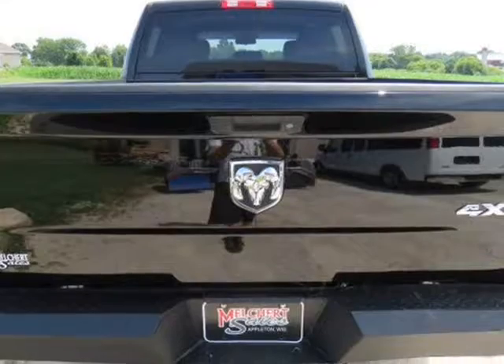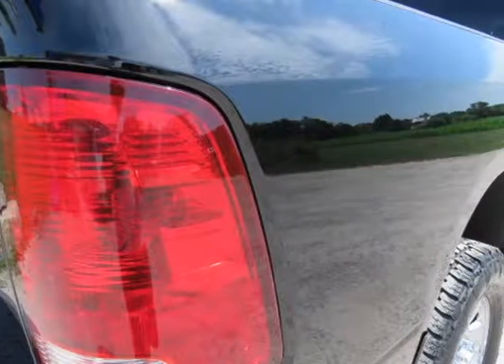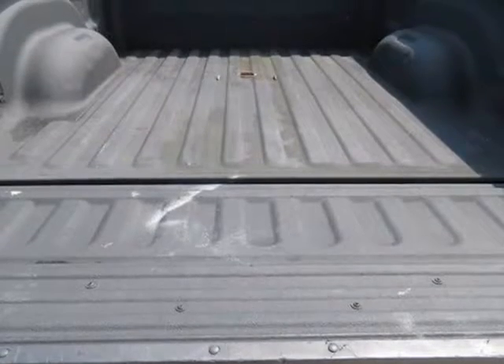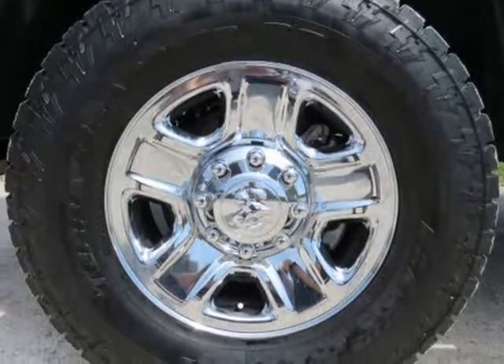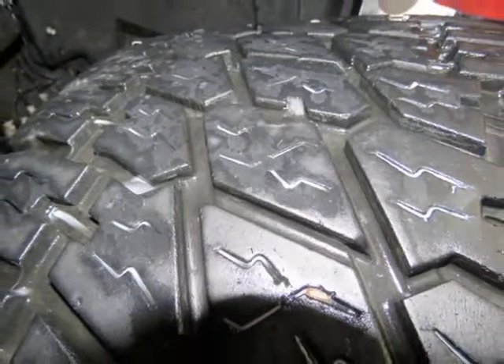Rust-free Southern 2-owner truck with 93,288 miles and a clean Carfax. Motor is a 6.7L Cummins Turbo Diesel, 6-speed automatic transmission with optional tap shift, shift-on-the-fly 4WD, 18-inch wheels, Chrome Overlay Factory Wheels with LT300/65, 18-inch Nitto Terra Grappler TG2, Load Range E tires.